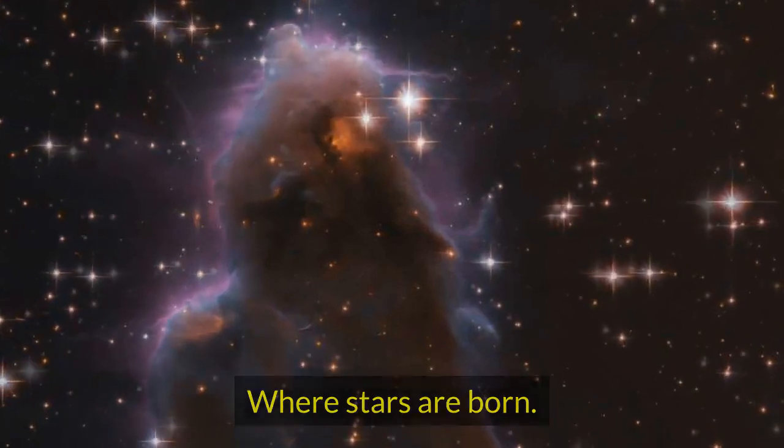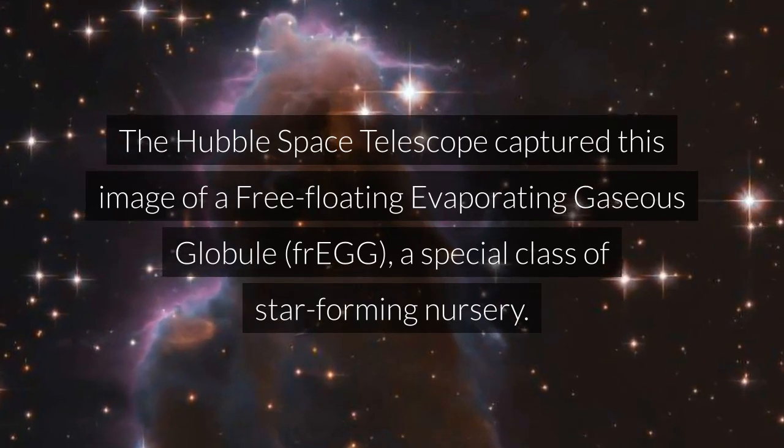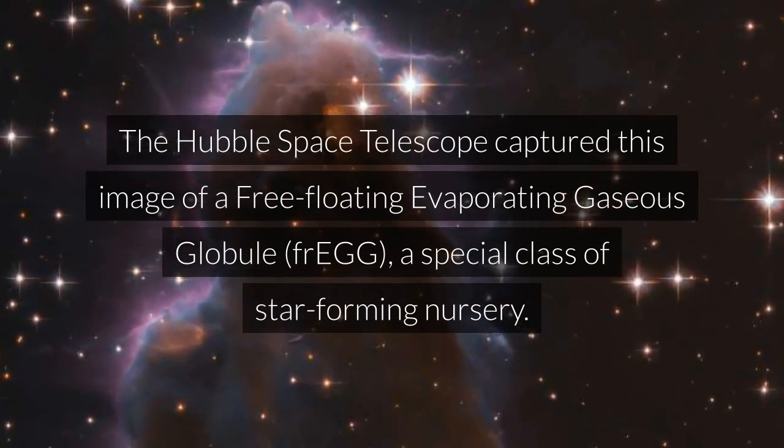Where stars are born. The Hubble Space Telescope captured this image of a free-floating evaporating gaseous globule, or FREG, a special class of star-forming nursery.